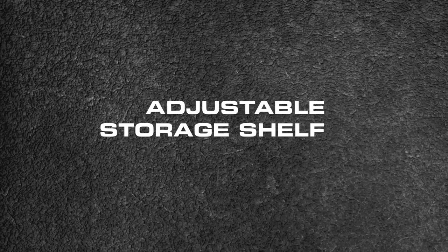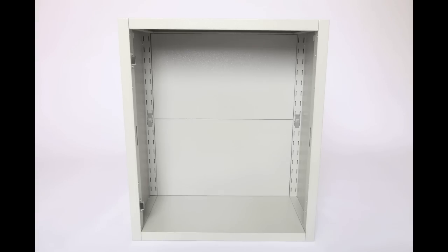Magnetic tabs for secure storing, and an adjustable shelf to fit any need.